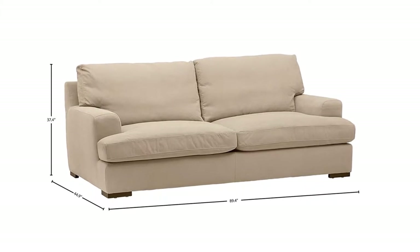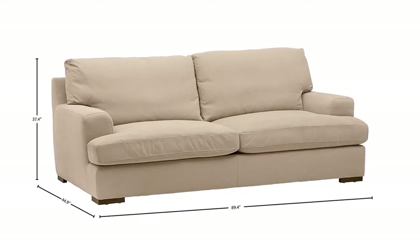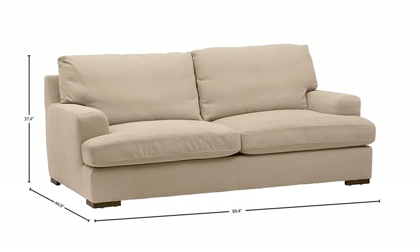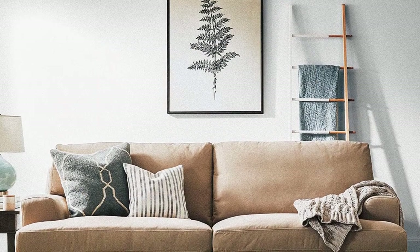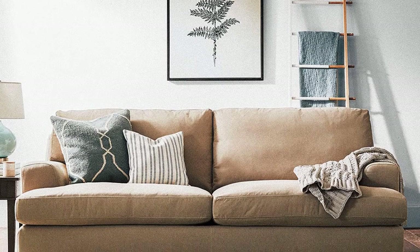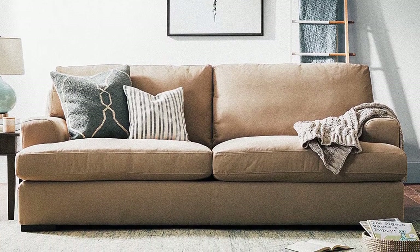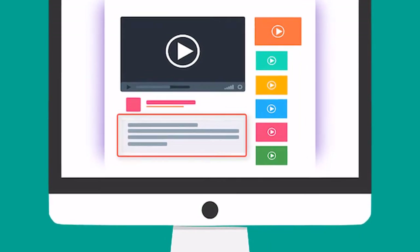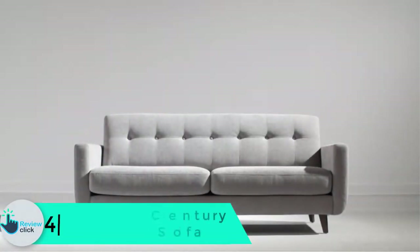The pull-out queen sofa bed needs minor initial assembly and is built for long-lasting durability. Sturdy construction includes a durable hardwood frame with high-performance fabric for prolonged wear. There are free returns for 30 days and a 3-year warranty. The moisture-repellent, stain-resistant fabric can be wiped with a damp cloth, and the smooth material doesn't attract or hold pet hair.